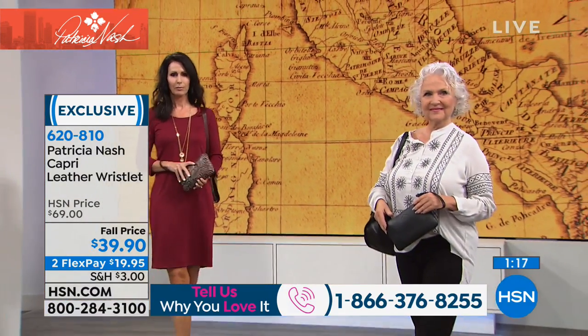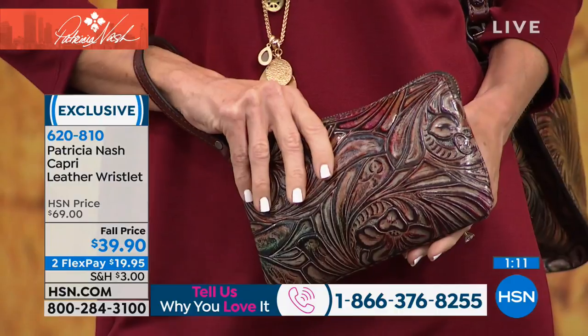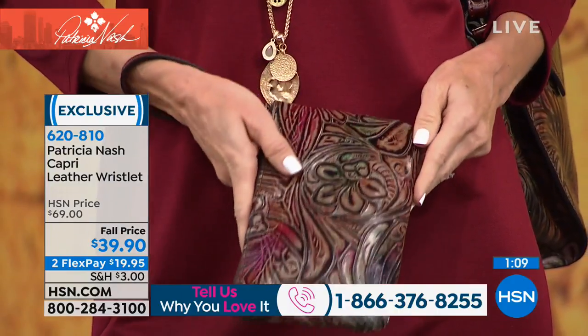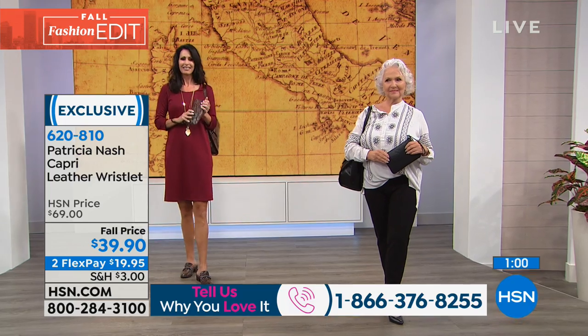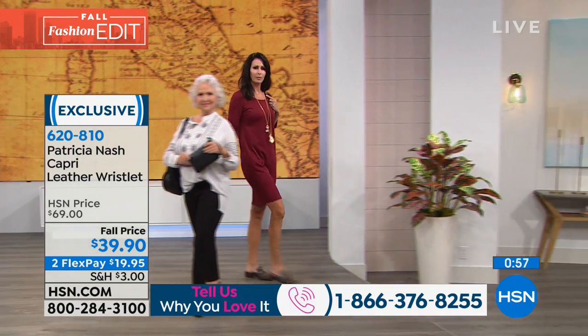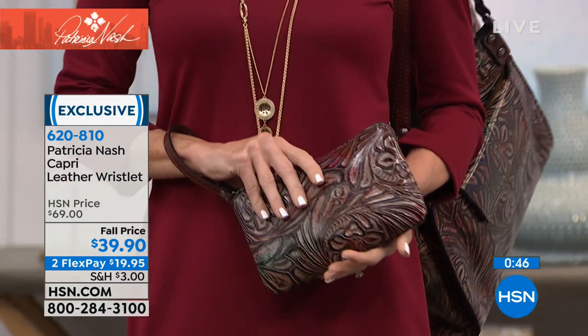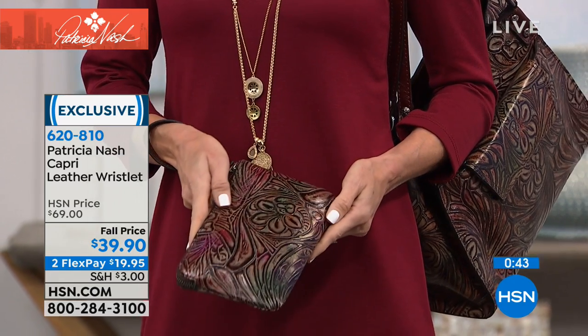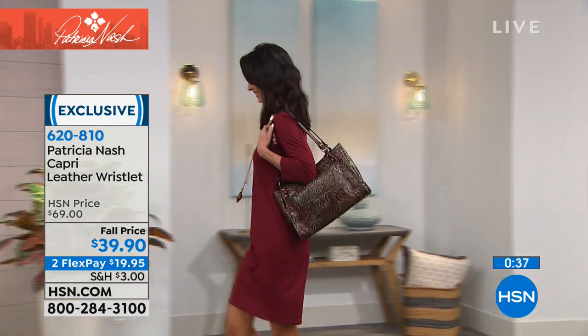This leather wristlet is exclusive to HSN — you will not find it at department stores. Measurements: eight and a half inches in length, three eighths wide, five and a quarter high, with a six and a half inch wrist-drop strap. It comes with the manufacturer's limited lifetime warranty. Shop with peace of mind — you're not getting something that will go out of style. It's a true work of art.